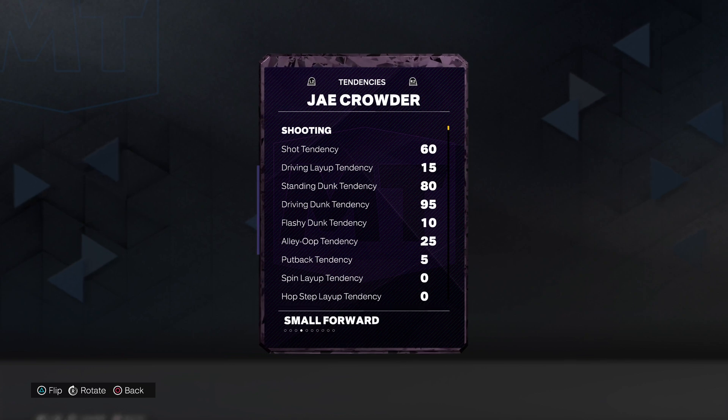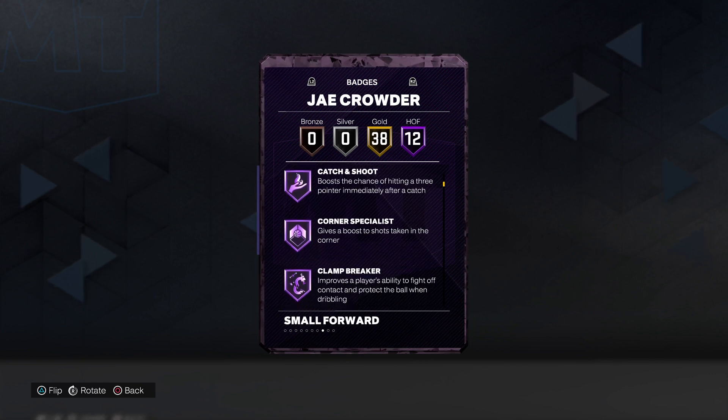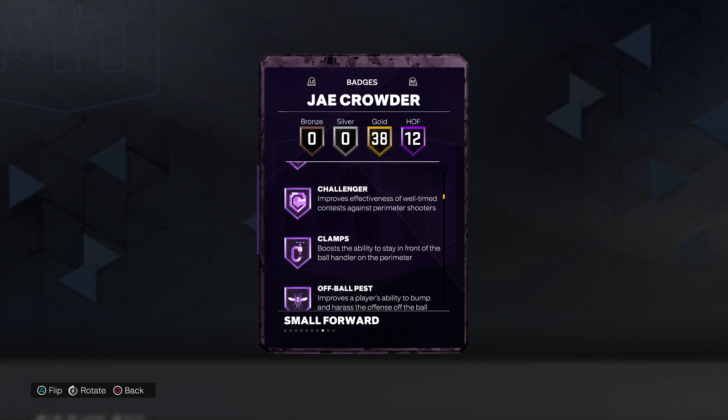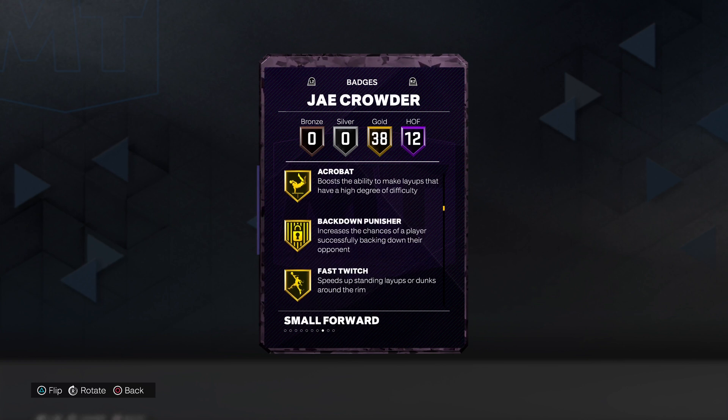We got 80 standing dunk tendency, 95 drive and dunk tendency. 12 Hall of Fame badges: bully, masher, posterizer, catch and shoot, corner specialist, clamp breaker, quick first step, anchor and challenger, clamps, off ball, pest and post lockdown.